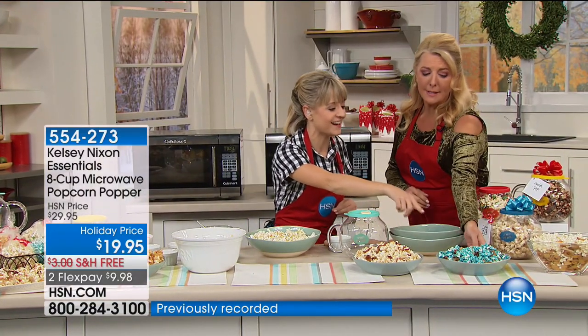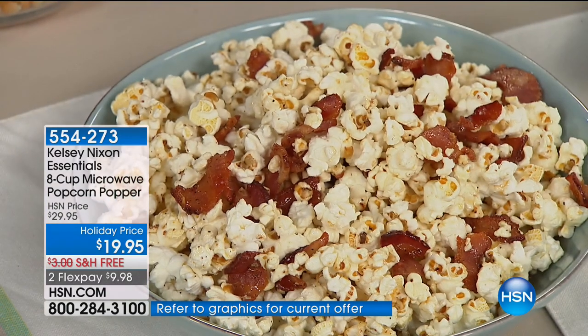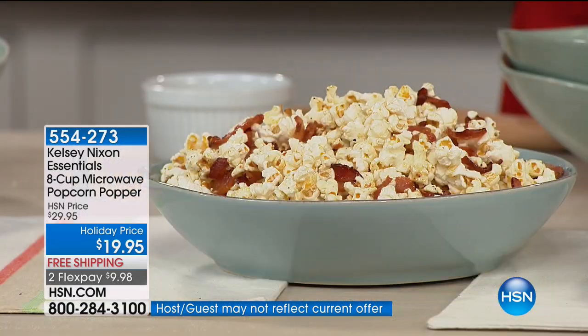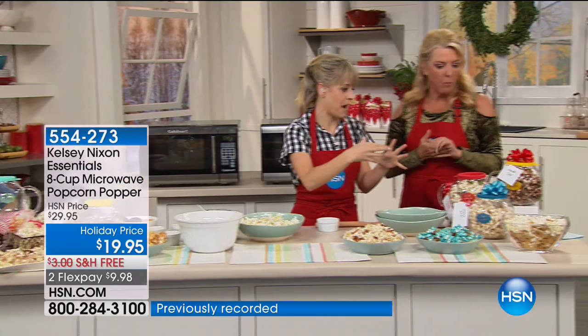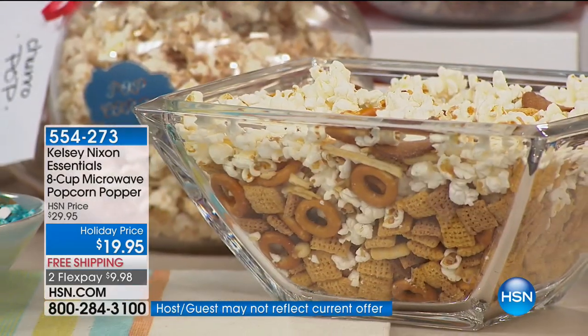We did a cute cookie monster popcorn here where we used some blue candy melts, some chocolate chips, and some little eyeballs. This one you've got to try — maple bacon popcorn with a little bit of cracked pepper. No way! It's so good. And this is kind of like a trail mix popcorn — you've got your pretzels, your crunchy cereal, whatever you want. Really, the sky's the limit when it comes to these popcorn recipes.